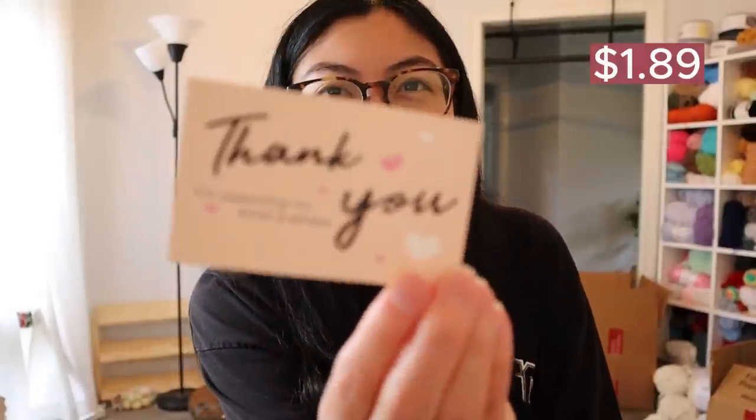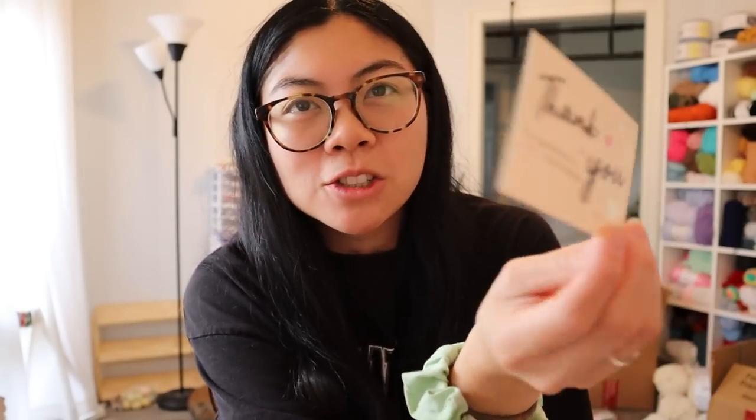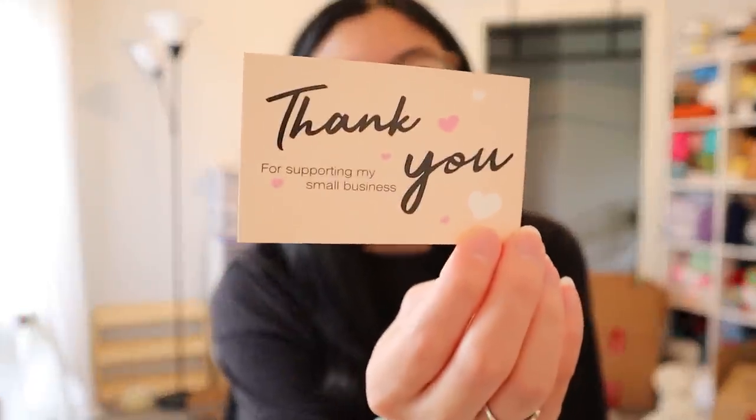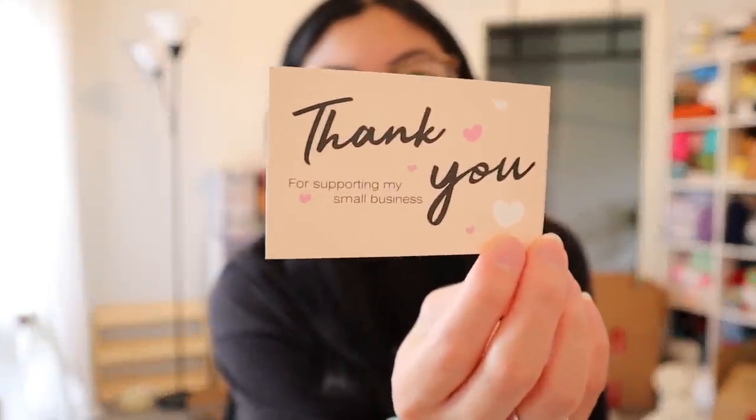The next thing I got in the business supply category are these cute thank you cards. I have my own printed 'Crochet by Jenna' thank you cards, but I also like to include small little thank you notes after I wrap a plushie in tissue paper. It just makes it look a little extra special if you have multiple thank you cards. I picked out these ones — they're super cute, very simple, and they do the job.